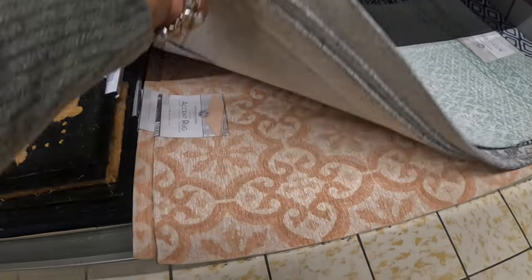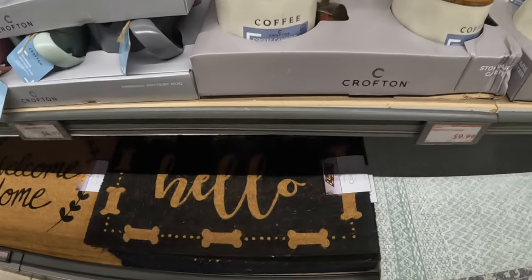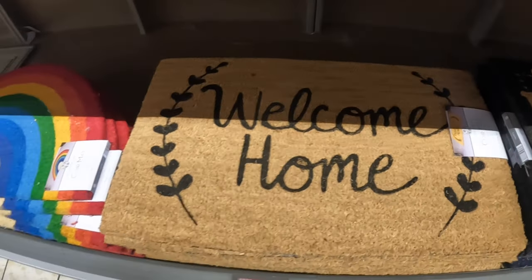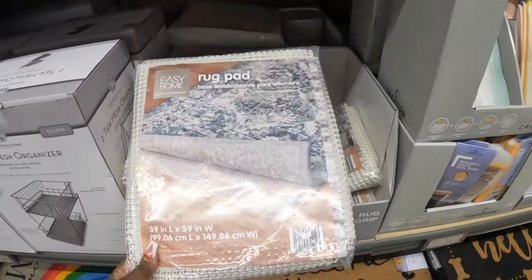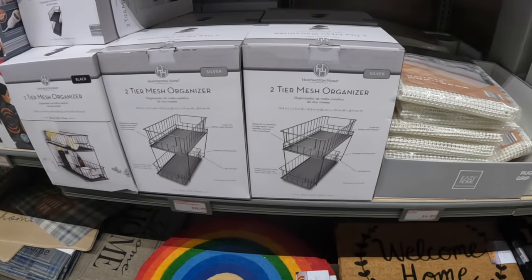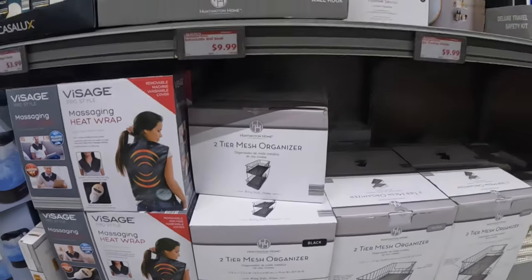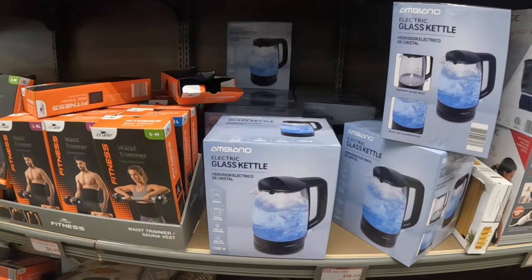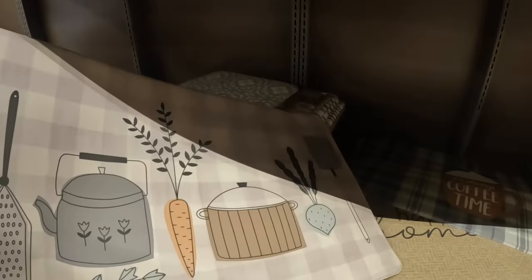The rocks come in gray. Then there are these signs for seven dollars — 'Welcome Home' and a rainbow one. The rug pad is five dollars. The two-tier mesh organizers are fifteen dollars; I see black and gray. And they have floating shelves.